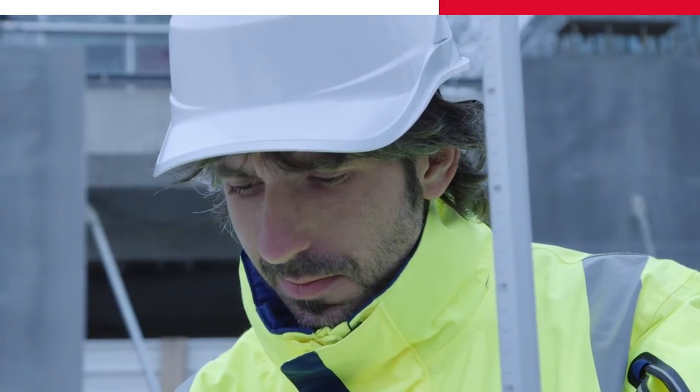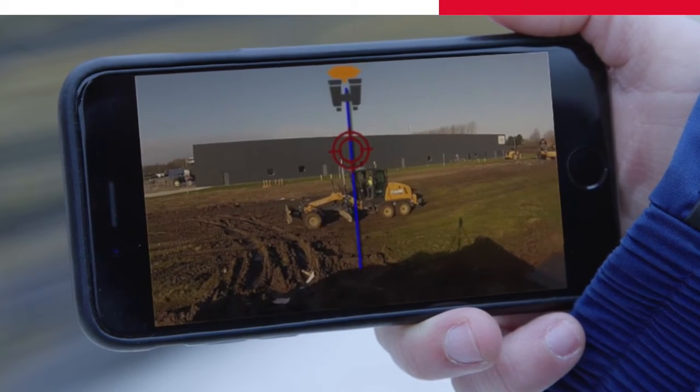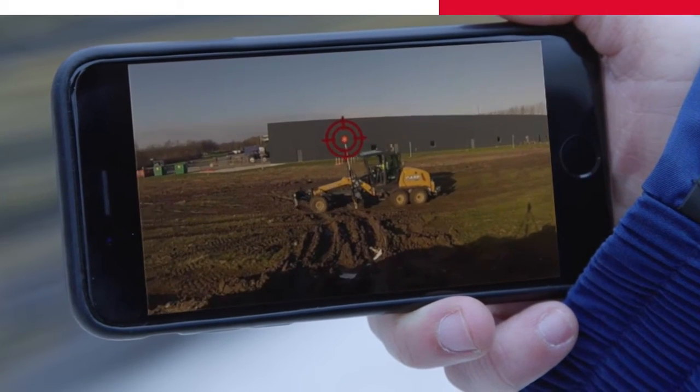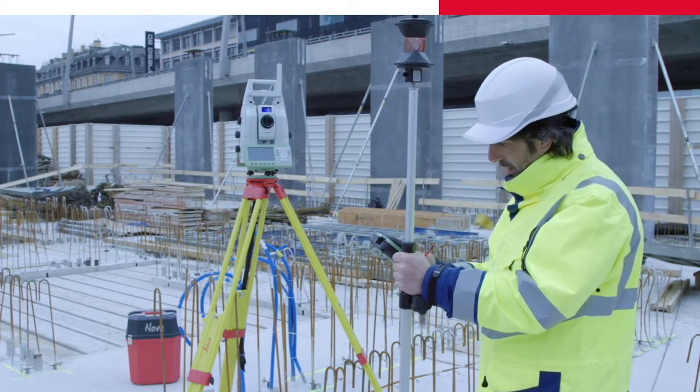Oh, it's Andy. He is using the dynamic lock on a grader site today. Wow! It locks in while the grader is moving. Okay, back to work.